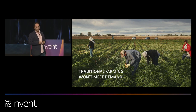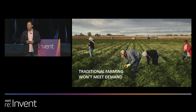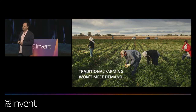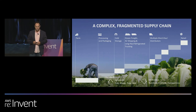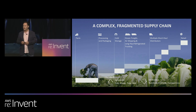We need to modernize farming because it's a market that has to grow. Over 70% of our annual fresh water supply currently goes to farming practices. Over a billion pounds of pesticides are used in the United States alone. And 30% of the arable land in the United States is already used. Traditional farming just won't meet this demand.